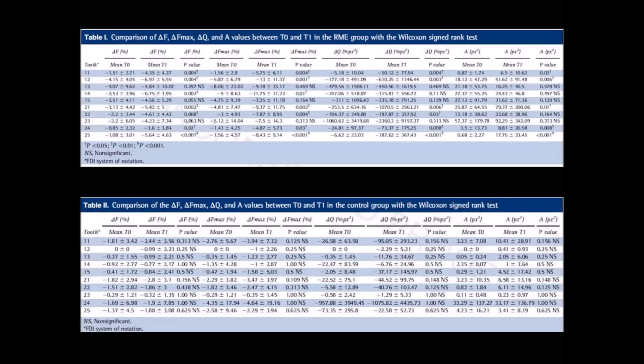A statistical comparison of the differences in the parameters between T0 and T1 between the treatment and control groups indicated that changes in most of the measured parameters were significantly different between the groups, except in the maxillary right and left canines and right second premolars. This study showed that white-spot lesion formation is not only a concern for patients treated with fixed orthodontic appliances, as patients treated with the full coverage bonded expander tend to develop more white-spot lesions than control subjects.